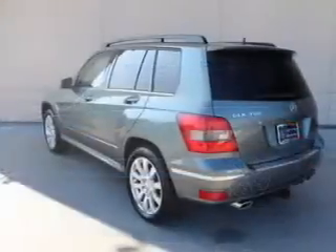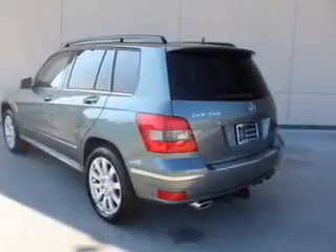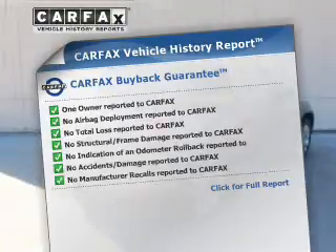Premium wheels give a more luxurious look. Enjoy the flexibility of multi-zone temperature controls. An included Carfax vehicle history report allows you to purchase with confidence and the knowledge that your buy was a smart choice.